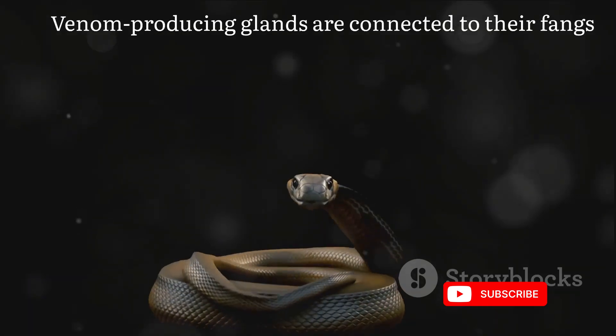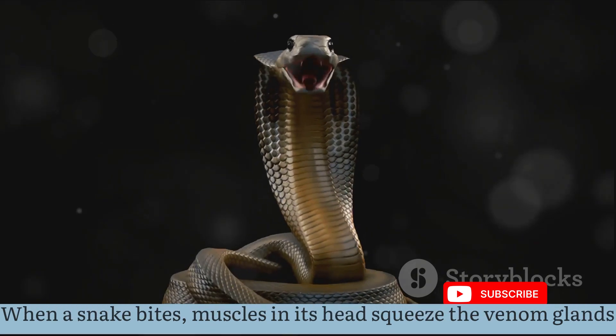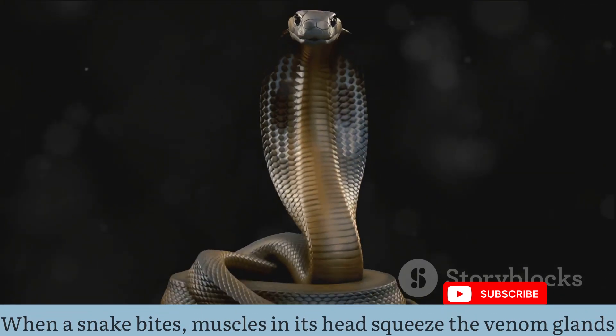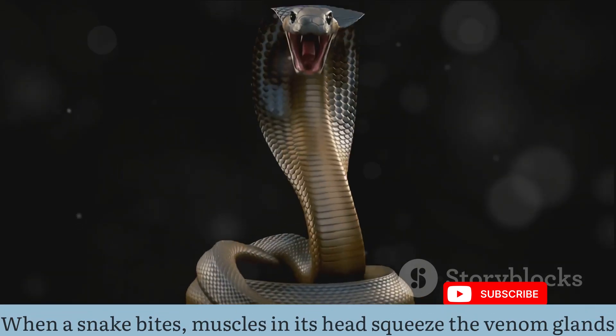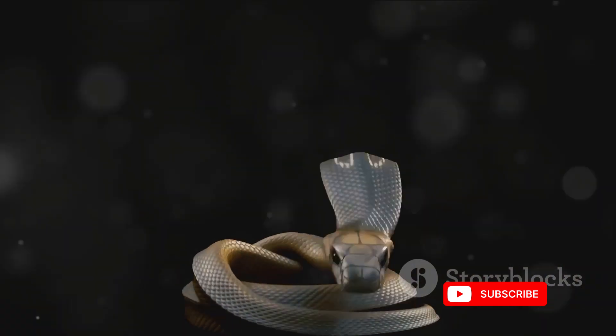The venomous apparatus includes hollow, needle-like fangs that connect to the venom glands. When a snake bites, muscles surrounding the glands contract, forcing venom through the fangs and into the prey or aggressor. It's a remarkable example of biological precision.